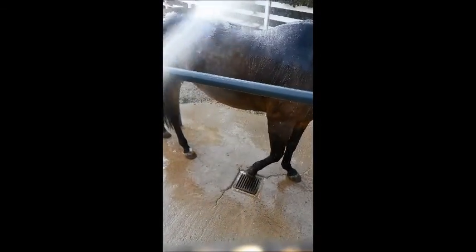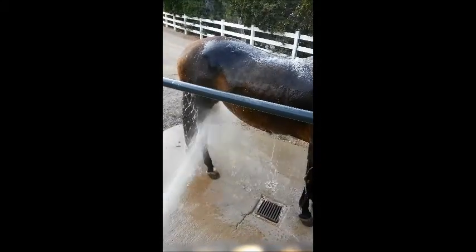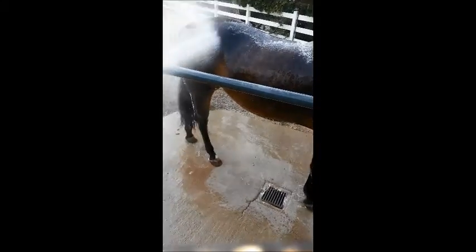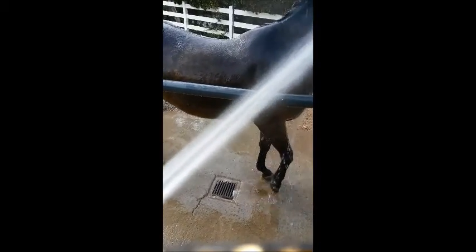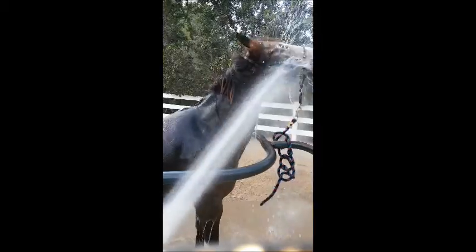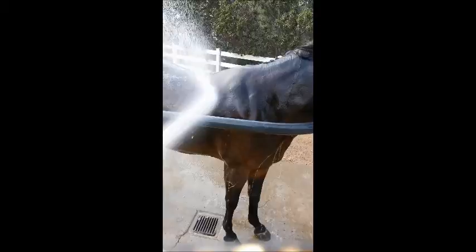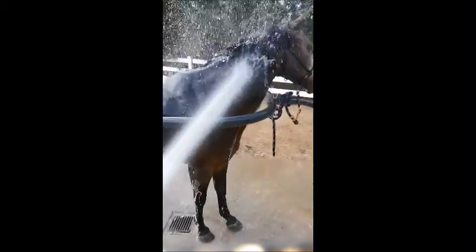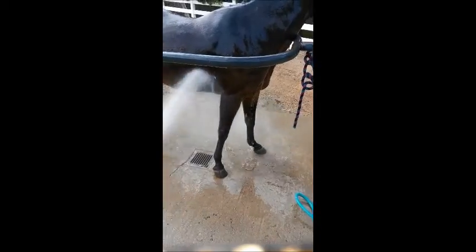She's got that long mane and we're gonna wash all that and get her nice and shiny. She's just good with water. In fact, I usually get her right in the face — I turn it down when I get her right in the forehead. She's got a white blaze so she gets dirty.